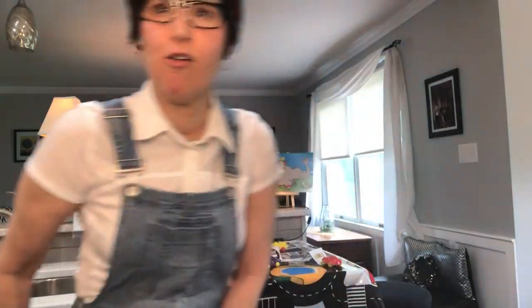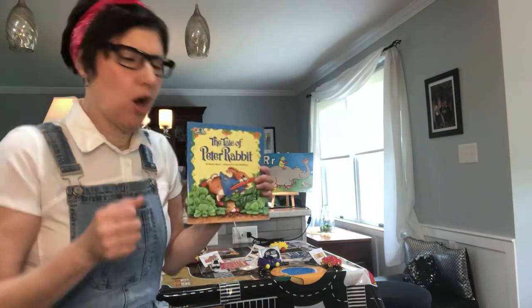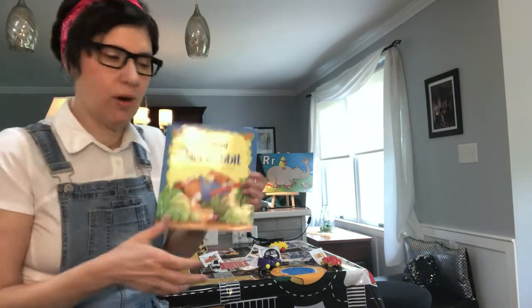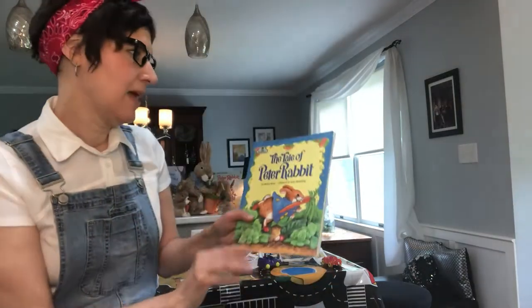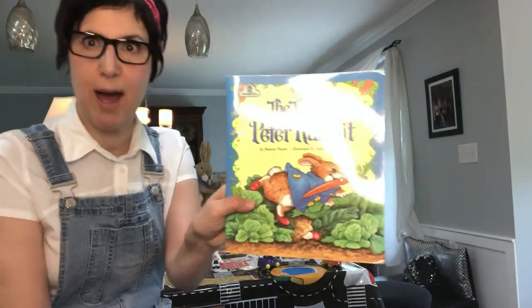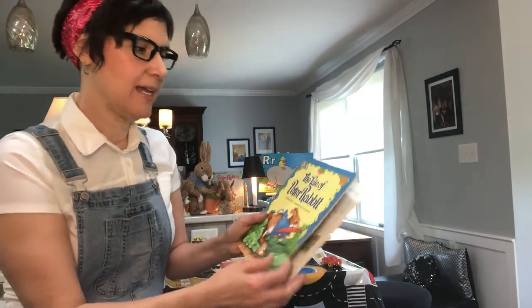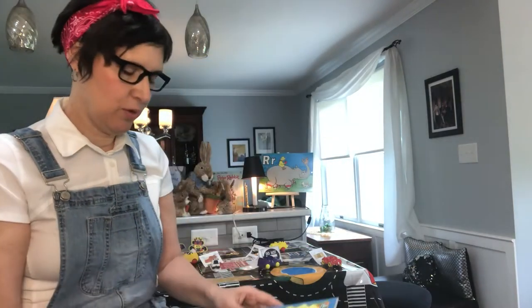Remember R says R, every letter makes a sound and R says R. Maybe you can make that sound with me — it sounds like a car! This is our story for today: The Tale of Peter Rabbit by Beatrix Potter, illustrated by Amy Rosenberg. They're beautiful pictures.